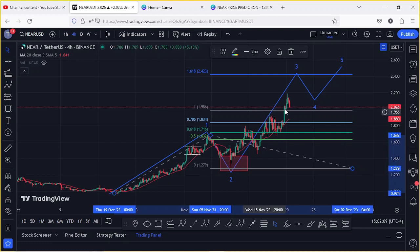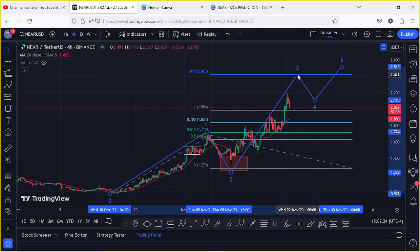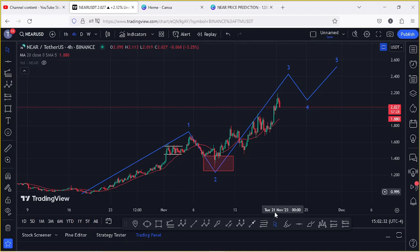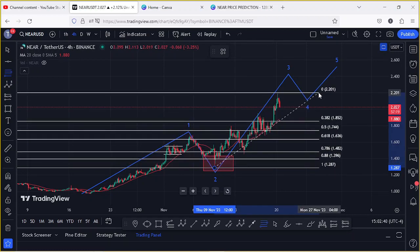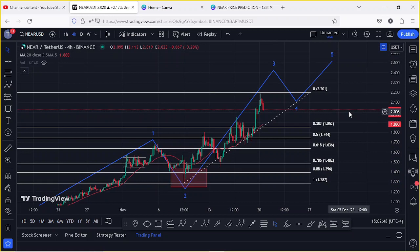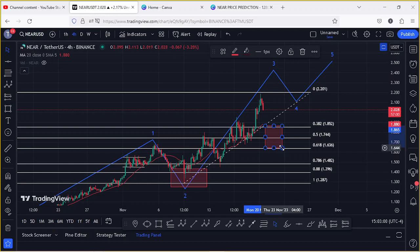There are chances that in the next coming hours we might see a bit of a pullback, and once we have a low in place for that cool-off we can continue gearing up until we hit our minimum target area in Wave 3. The areas we need to continue holding can be given by connecting the Fibonacci from the low of Wave 2 to the high we made today at around the $2.20 mark — specifically between fib levels 0.382 and 0.618, between the $1.852 and the $1.636 mark.